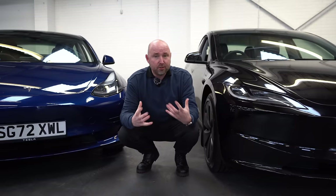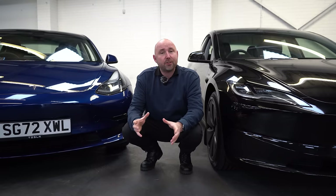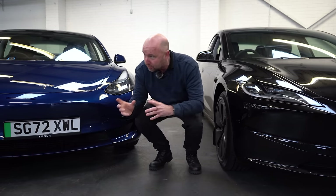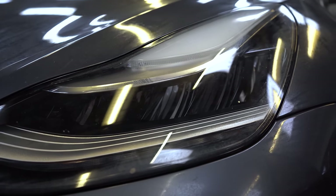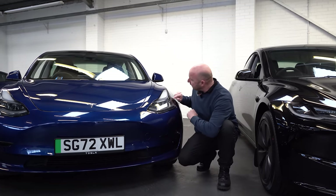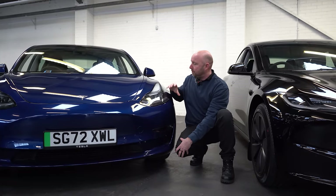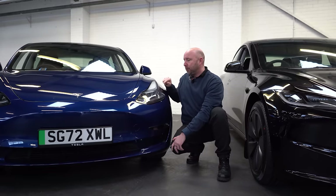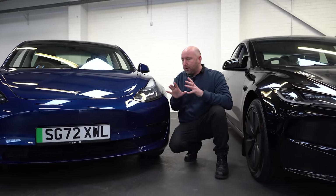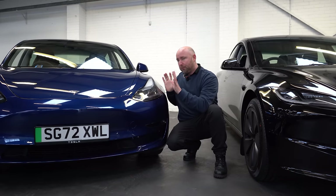One of the obvious things is the design of the front and the headlights. The Model 3 hasn't had matrix headlights to date. On the 2019 car these are just fixed LED headlights — they're okay but they've been left behind a little bit. In the refreshed ones, when you look closely you've got the kind of round eye — they're matrix capable, but there's been no active matrix as yet, and you've got the daytime running light at the top. One of my biggest gripes has been these headlights: nice and bright and white, but no active matrix, although they should be capable of it — maybe it will come with a software update.